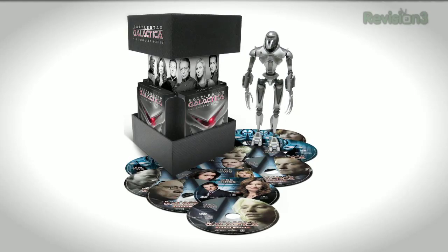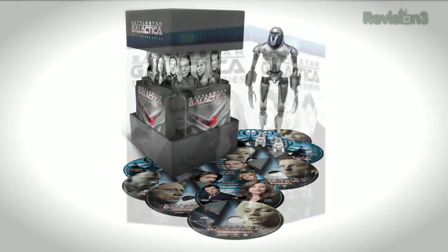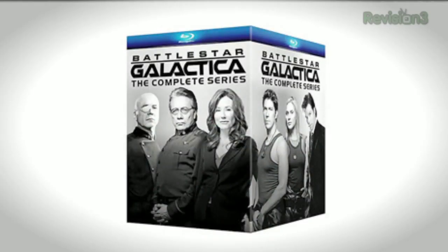From the Mea Culpa department: last week we talked about differences between the old BSG box set with the Cylon doll and the new one without. It turns out there's one other difference — the new one includes The Plan instead of the Cylon doll. Thanks to Brian from Canada for sorting that out.